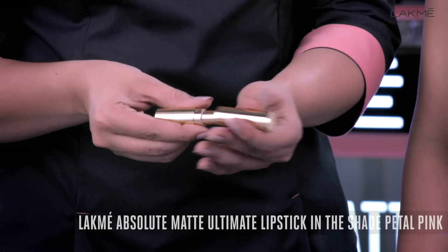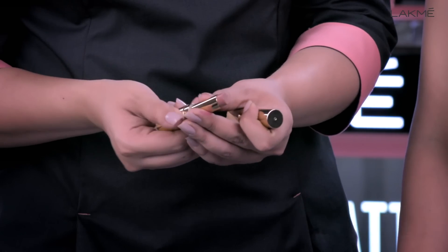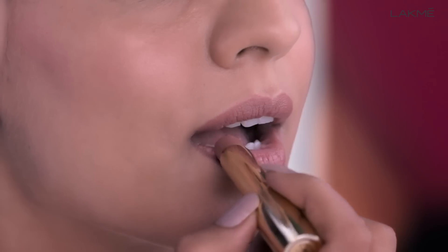So finally, for your lips I am using the Lakme Absolute Matte Ultimate Lipstick. This is a non-drying, creaseless and comfortable lipstick. And that's it!